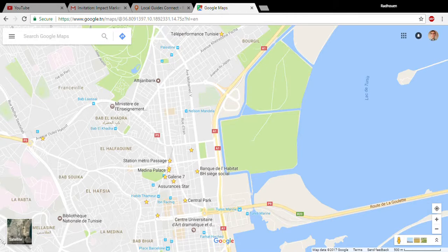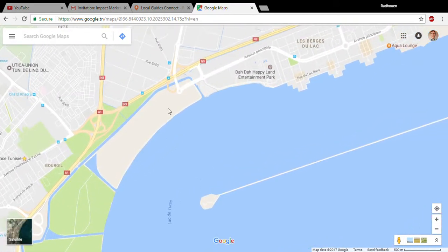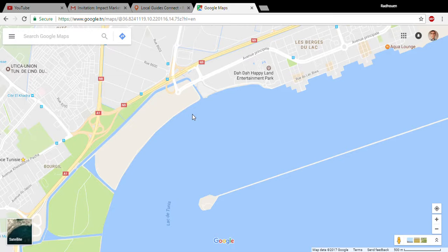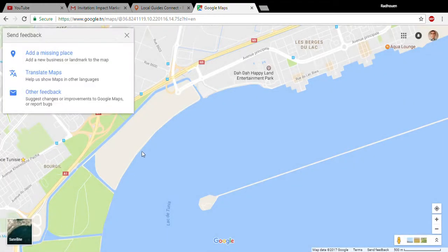Hi everybody, today I'm going to talk about sending feedback in Google Maps. As you're all aware, Google Map Maker has been shut down, and as a replacement, we as local guides are required to go to the hamburger menu and send feedback.